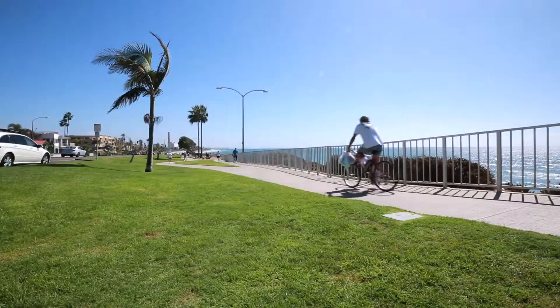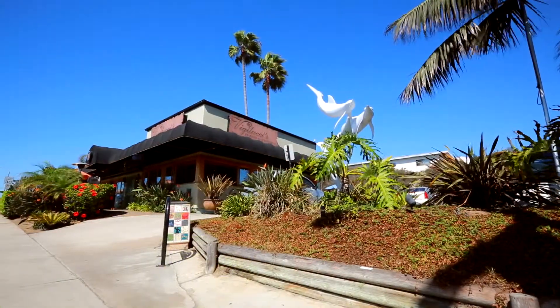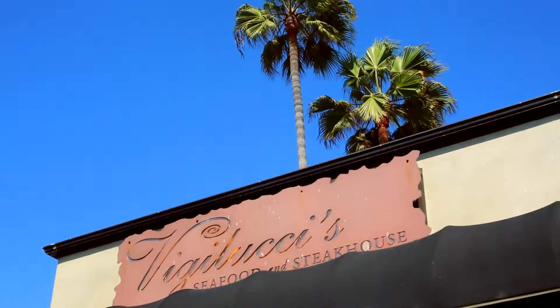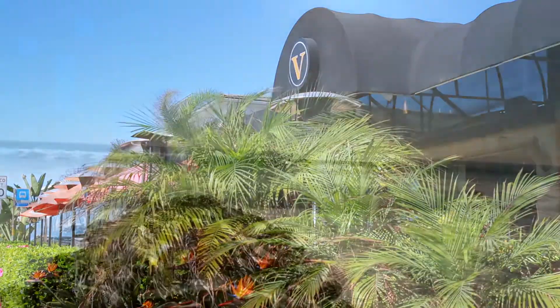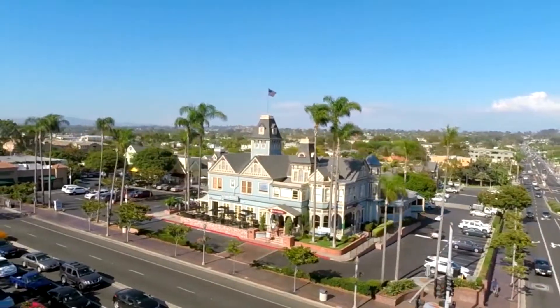After a glorious day at the beach, take a nice walk to some of the amazing dining establishments nearby such as Vigalucci's Seafood and Steakhouse, which offers delicious food and amazing views of the sunset. Being surrounded by the beautiful beaches and a vibrant downtown combined with an unbeatable climate truly makes this a spectacular, one-of-a-kind property.